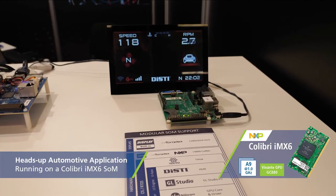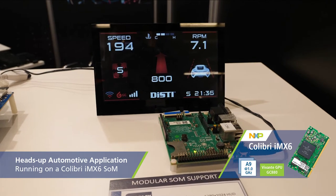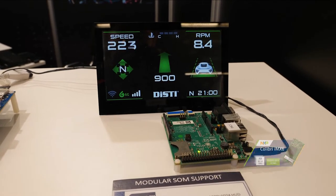Here in the DISTY booth, we also have Toradex being shown. We're showing the Calibri board running the IMX6 with a heads-up application.